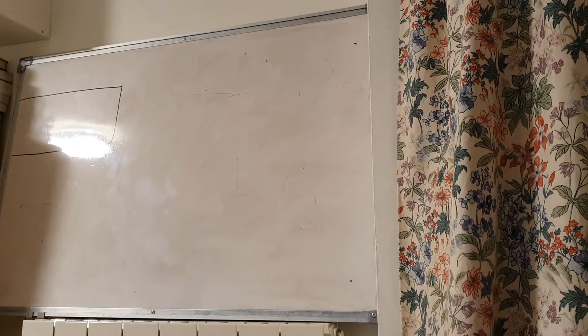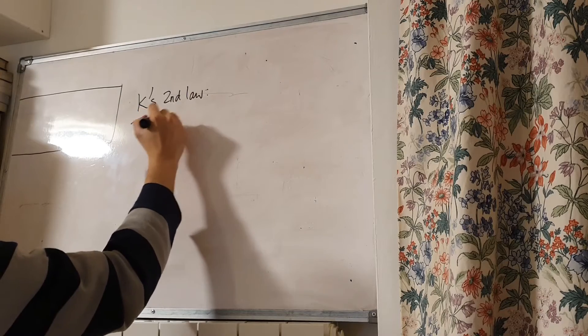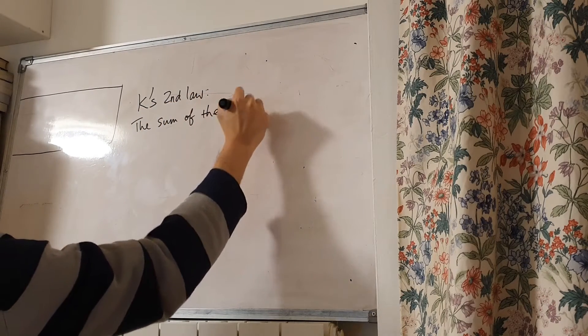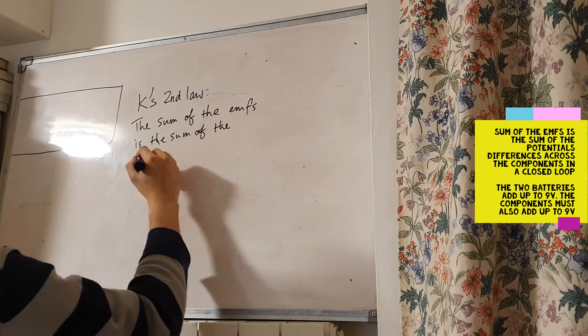What about Kirchhoff's Second Law? Kirchhoff's Second Law is basically the conservation of energy, where nothing is created or destroyed — energy is just transferred from one to another. So in any circuit, the sum of the electromotive forces is equal to the sum of the potential differences around a closed loop. Kirchhoff's Second Law: the sum of the EMFs equals the sum of the potential differences.